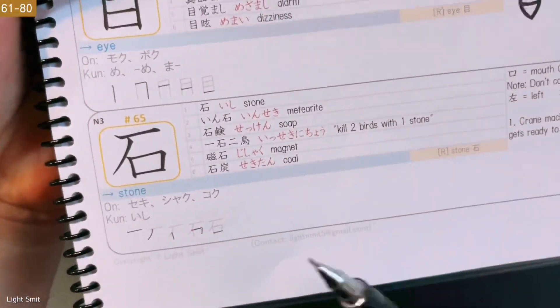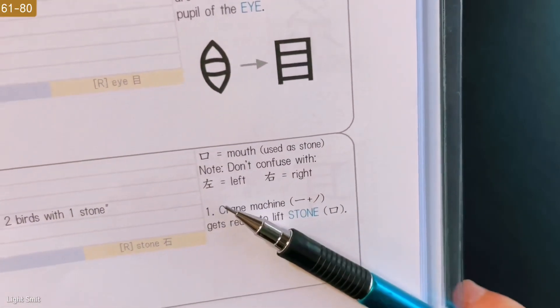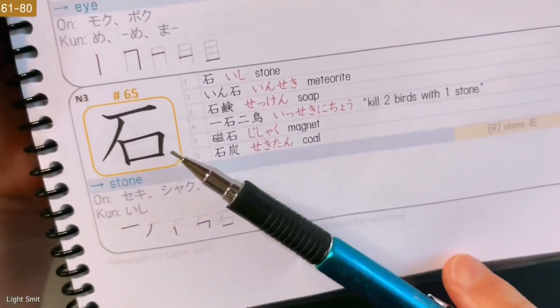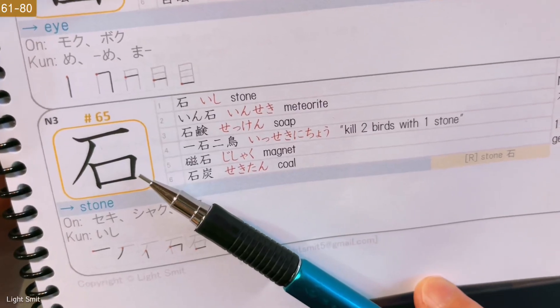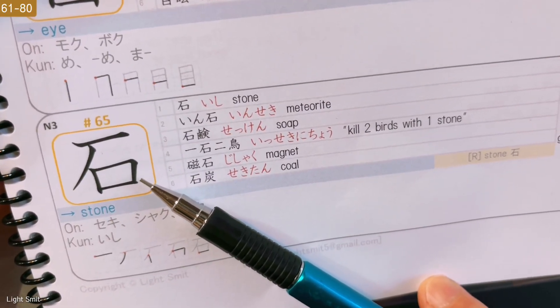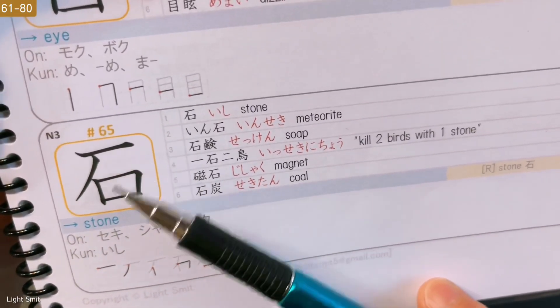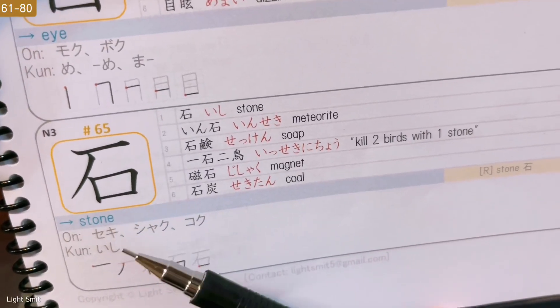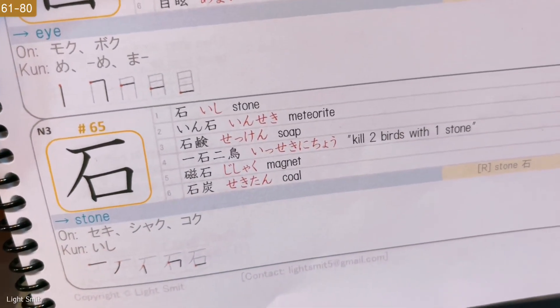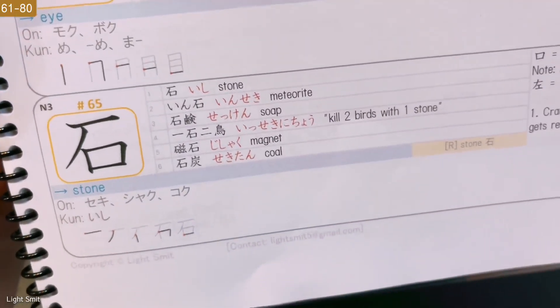Next, we have Stone. Don't confuse this with hidari or migi — left and right — over here. Mouth is used as stone over here. The mnemonic says that this stroke and this stroke — the no and ichi — become a crane. So, a crane machine gets ready to lift the stone over here. Easy.